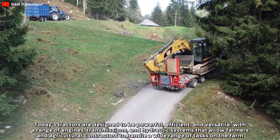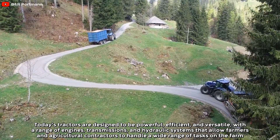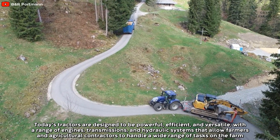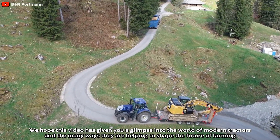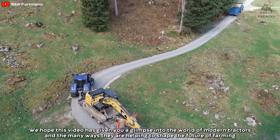Today's tractors are designed to be powerful, efficient, and versatile, with a range of engines, transmissions, and hydraulic systems that allow farmers and agricultural contractors to handle a wide range of tasks on the farm. We hope this video has given you a glimpse into the world of modern tractors and the many ways they are helping to shape the future of farming.